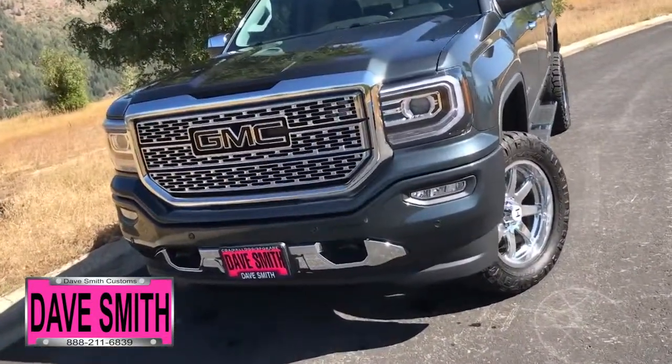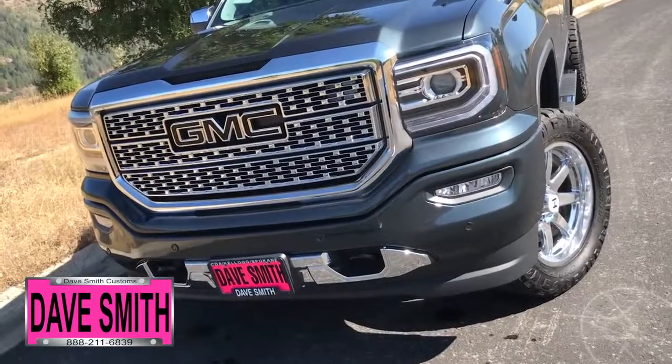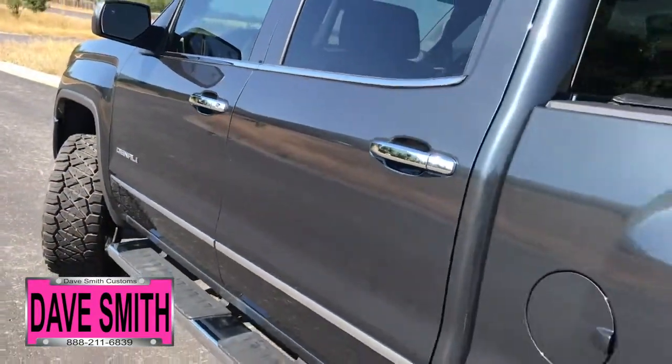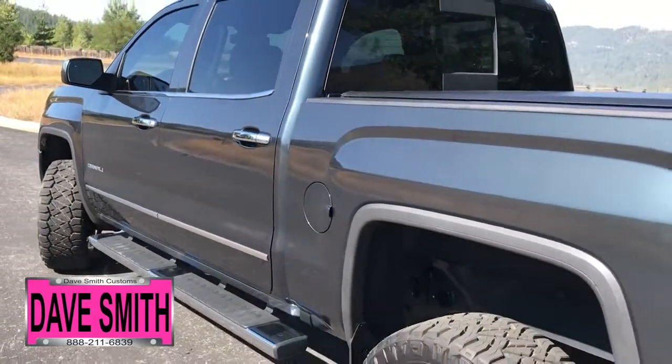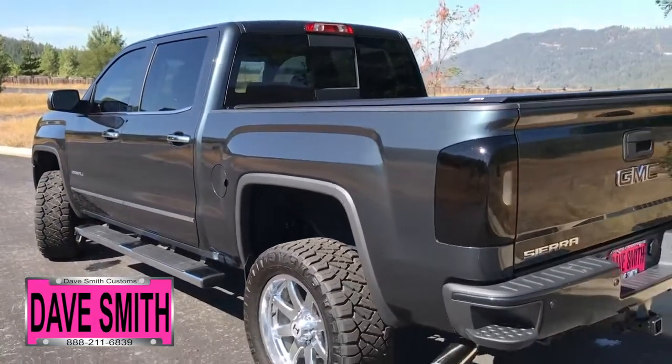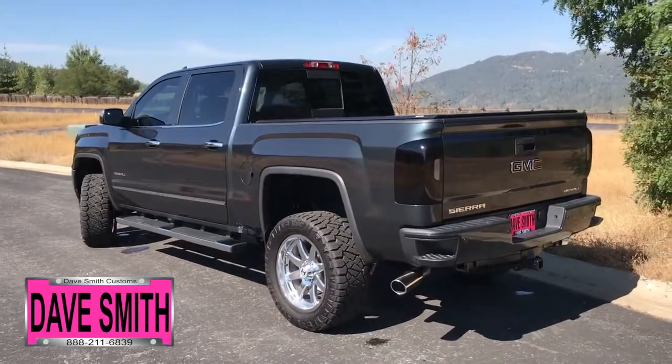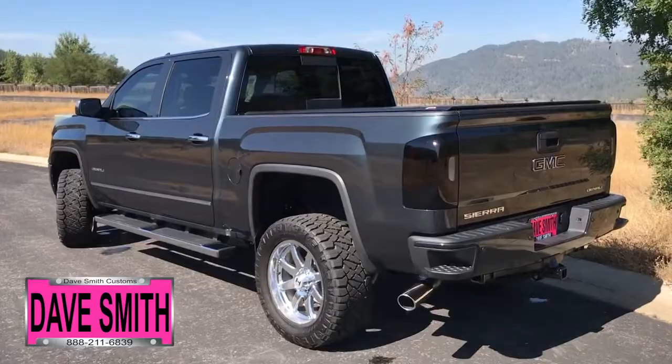Here's a list of some of the accessories and special options they've added to this rig. In no particular order: a body lift, hostile wheels, custom tires, dual exhaust out the side with chrome tips, a black GMC logo package, and tinted windows, just to name a few.